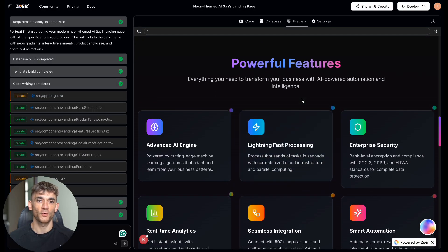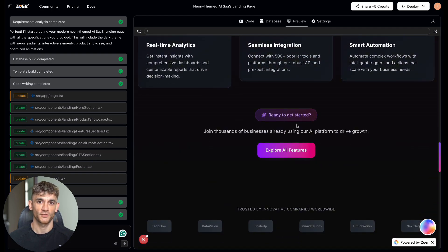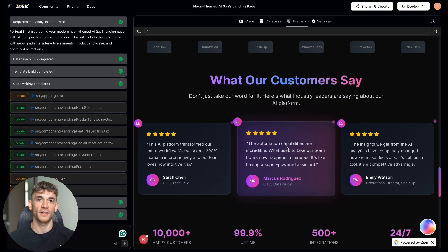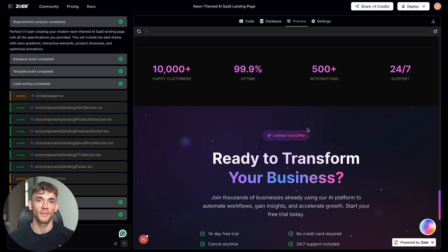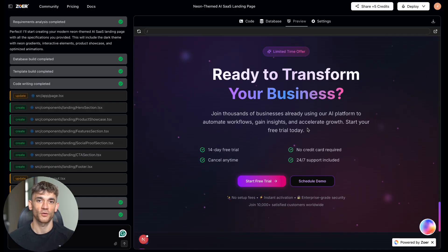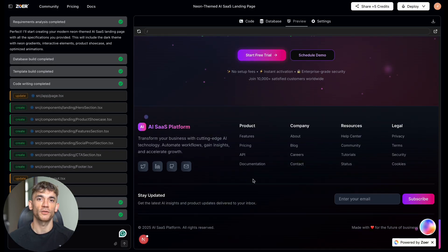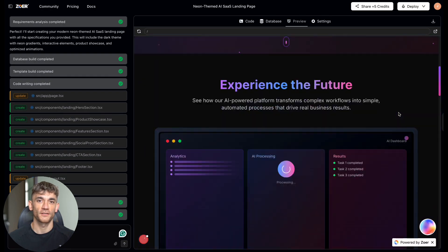Here's what really caught my attention. When you look at how ZOA builds these apps, it's not just throwing code together. I could see it creating separate files for different sections — hero-section.tsx, product-showcase.tsx, features-section.tsx — all properly organized like a real developer would do. It creates a main layout file, global CSS for styling, and organizes everything in a clean file structure. This isn't just code generation; this is actual project organization. And when I looked at the code, it was clean — readable variable names, well-structured CSS, everything organized logically.